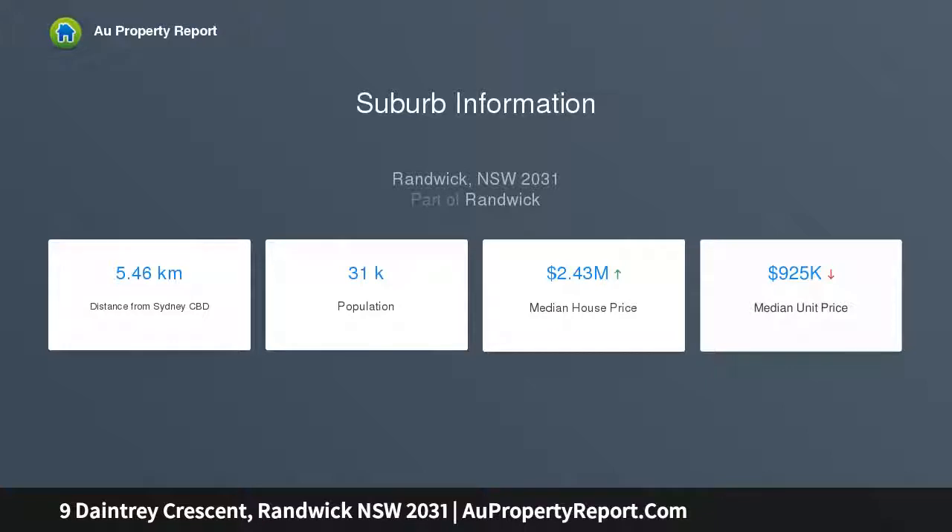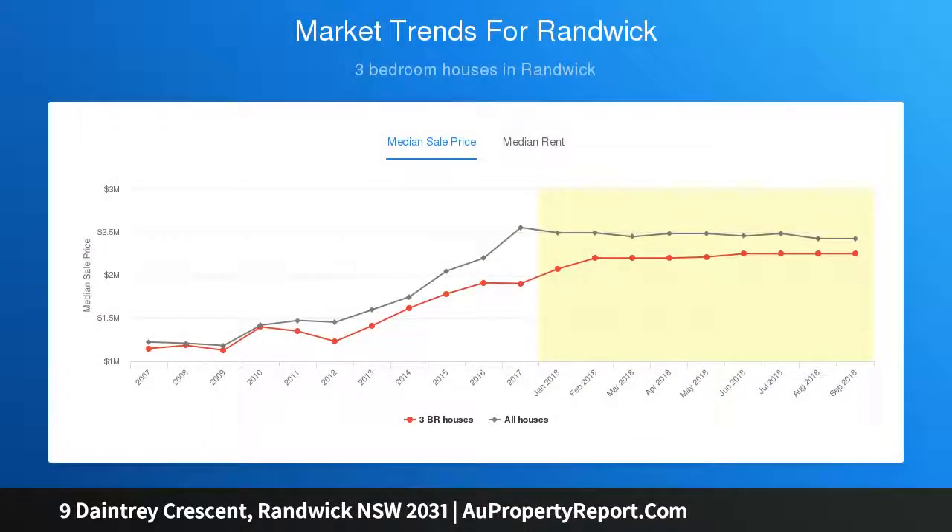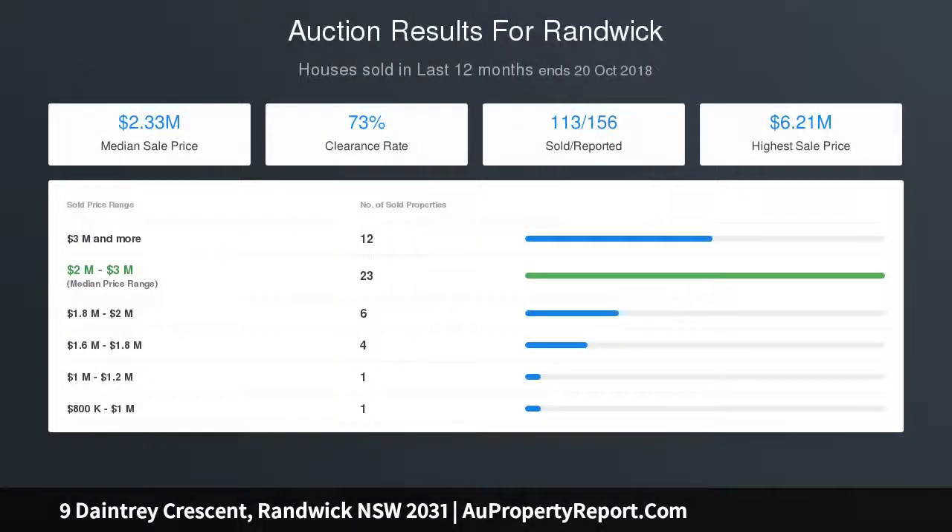Downstairs private retreat study and office area. Set within R3 zoning, offering development potential STCA. Oversized secure garage includes storage and internal access.